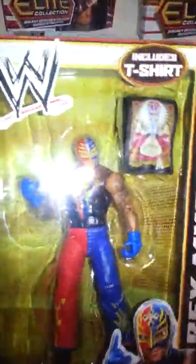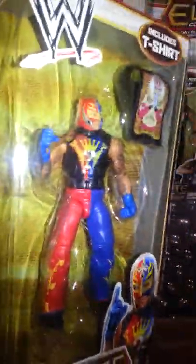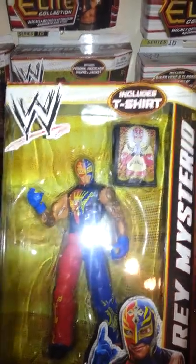Next we have Rey Mysterio, which I usually don't pick up Rey, but I picked this one up just because of his new outfit. Comes with a t-shirt. It's pretty cool.